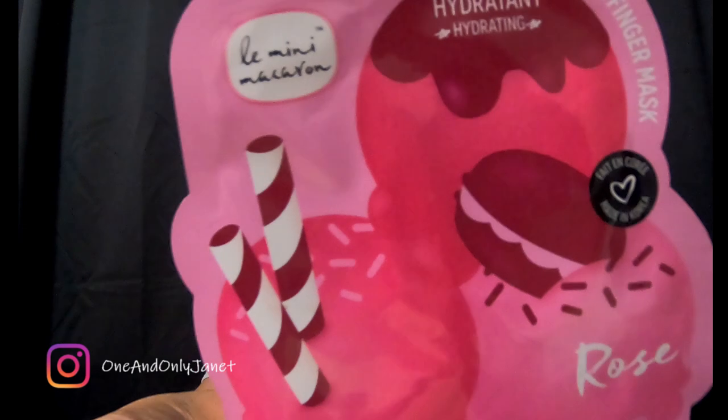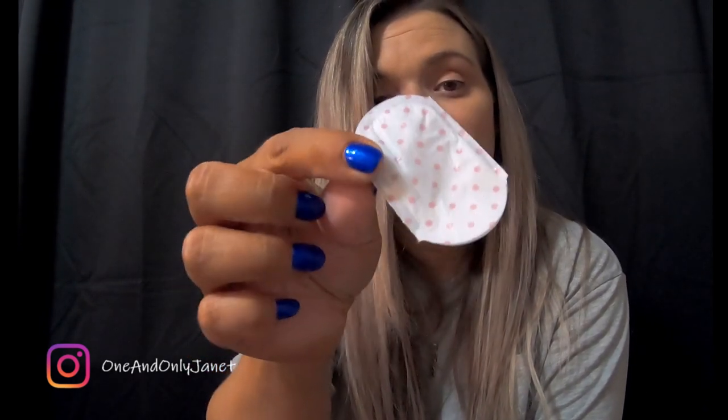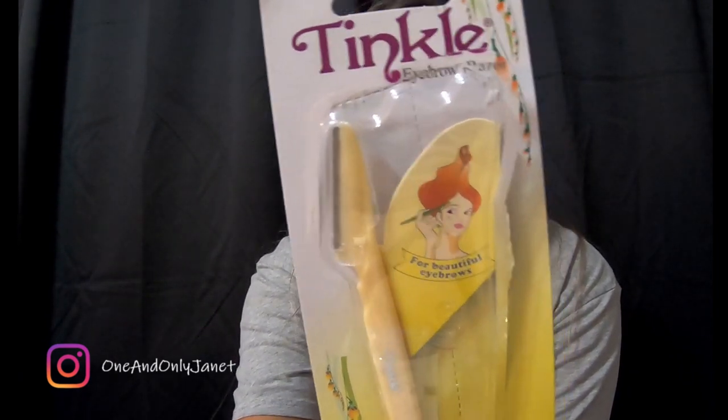We have these hydrating finger masks in rose scent. I've had this thing forever so I decided to try it yesterday. I don't think it did anything, but we used it because we had it. Then off Amazon recommendation videos I decided to try these Tinkle eyebrow razors — they work, they do what they're supposed to do.